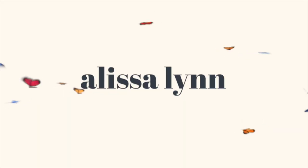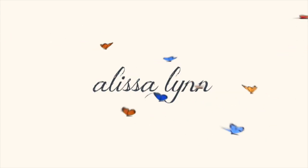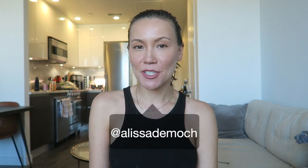Hi, welcome back to my channel. My name is Alyssa, if you're new. Today I want to talk to you guys about my favorite nipple covers — my favorite strapless bra alternative for my small-chested girls. I can completely relate, and I finally found some that I really love and wanted to share.